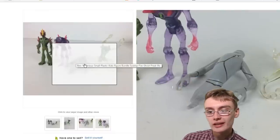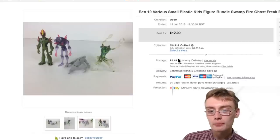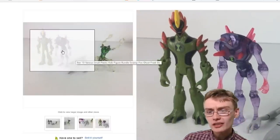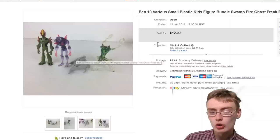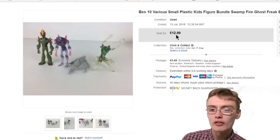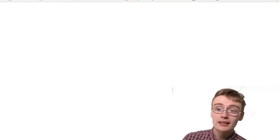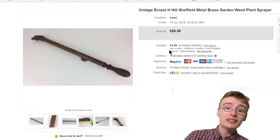Another lot of Ben 10 figures — I was annoyed on this one because I couldn't get that ghost guy to stand up. £12.99 plus postage. These were actually smaller ones, so I put the price down by a couple of quid. Still a nice little sale.